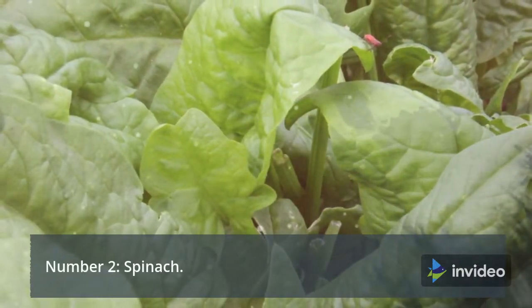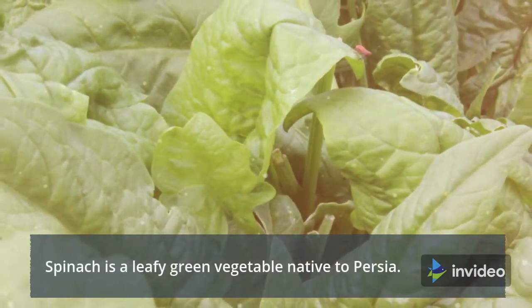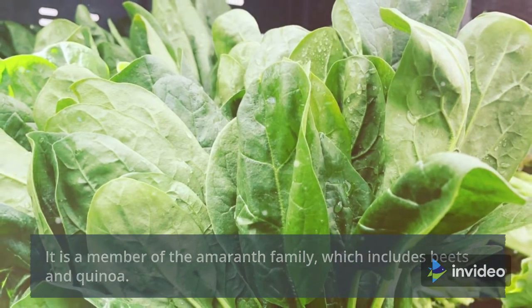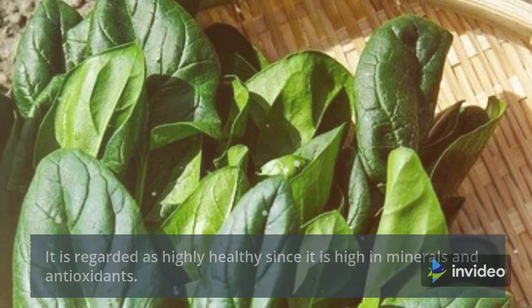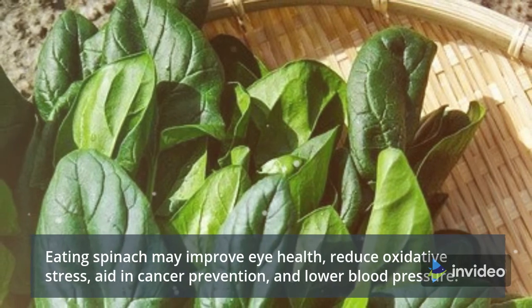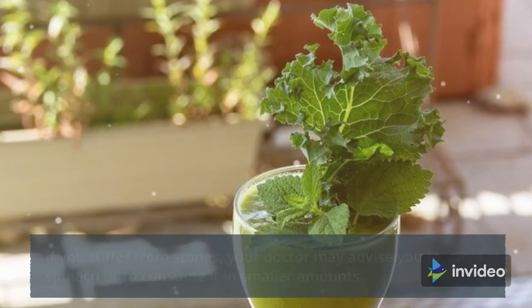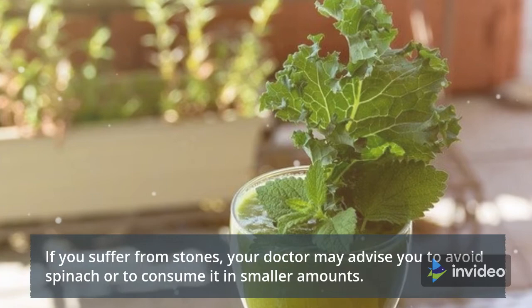Number 2: Spinach. Spinach is a leafy green vegetable native to Persia. It is a member of the amaranth family, which includes beets and quinoa. It is regarded as highly healthy since it is high in minerals and antioxidants. Eating spinach may improve eye health, reduce oxidative stress, aid in cancer prevention, and lower blood pressure. However, spinach is rich in oxalate, which can contribute to kidney stones. If you suffer from stones, your doctor may advise you to avoid spinach or to consume it in smaller amounts.